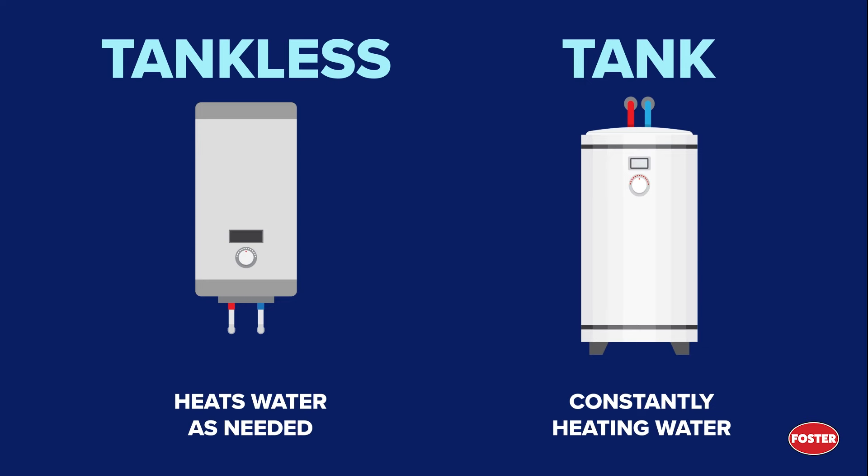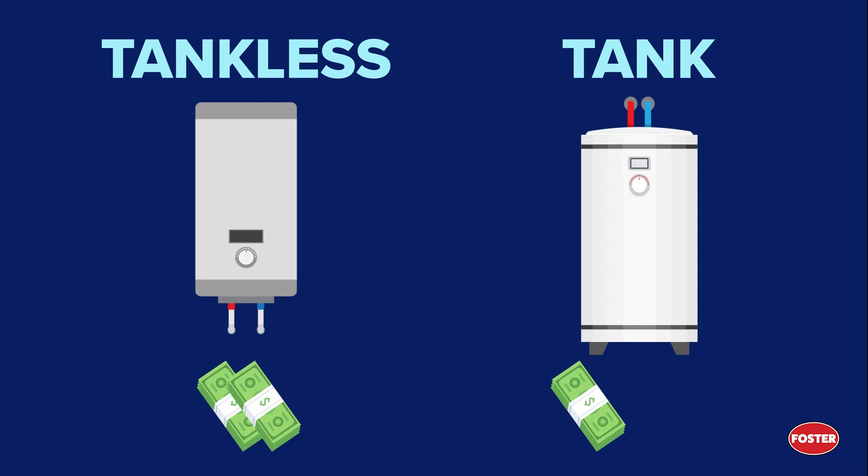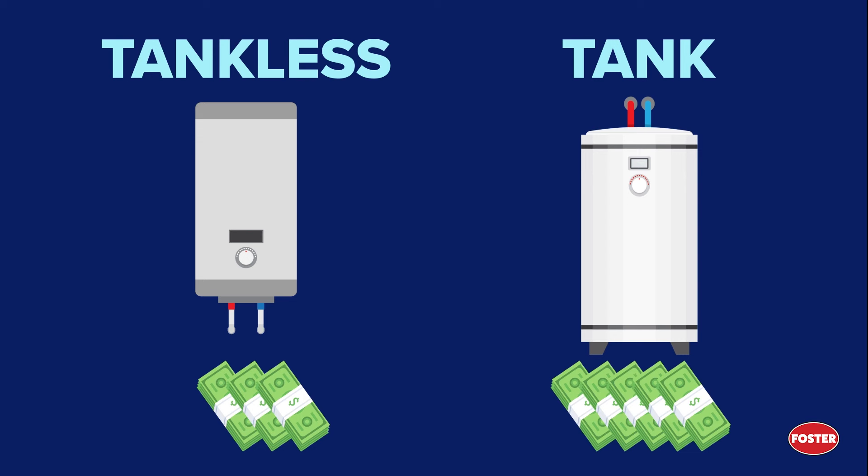Because of the water heating process, tankless water heaters are 24 to 34% more efficient than their tank-style counterparts. It's that level of efficiency combined with the lifespan of the tankless water heater system that will then lead to the potential long-term savings.